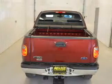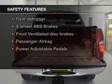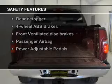Privacy glass, air conditioning, power door locks, power windows, and power mirrors. Safety was made a priority with these features.